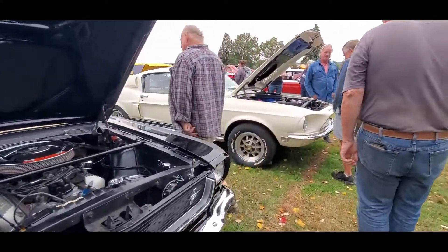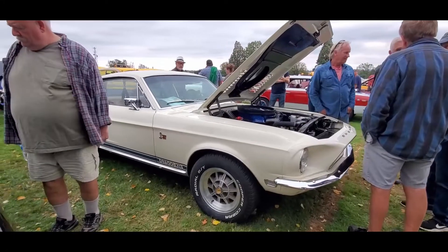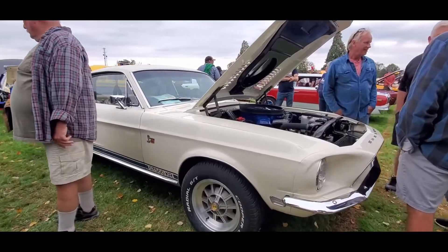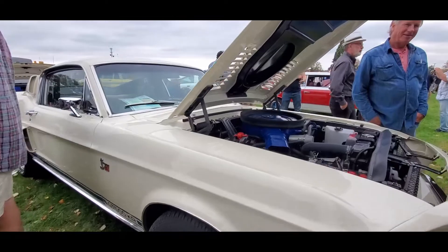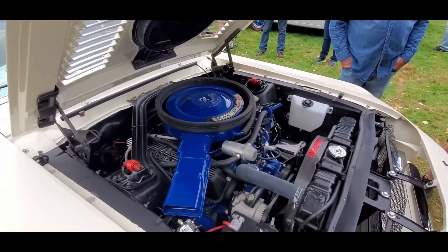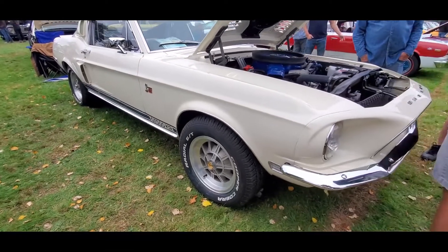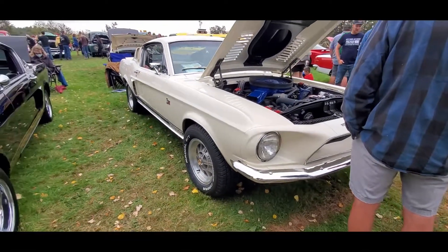We're getting into the beasties here — the GT500KR, King of the Road folks, the 428.